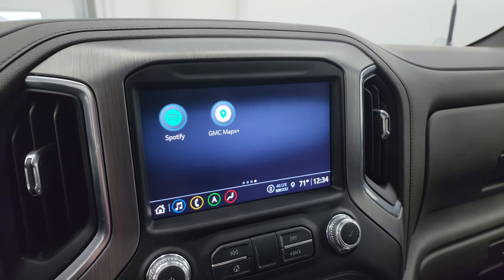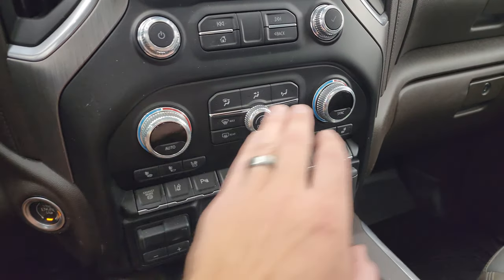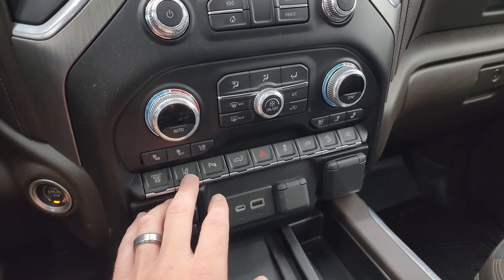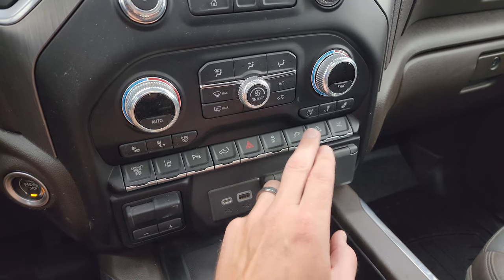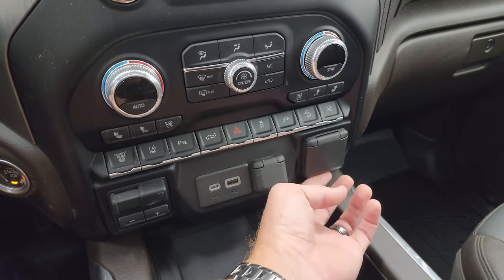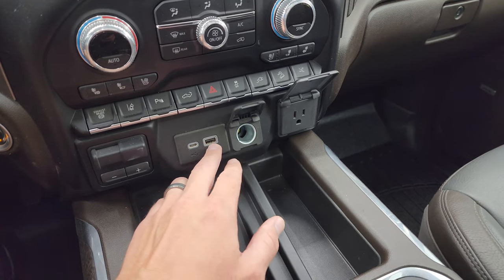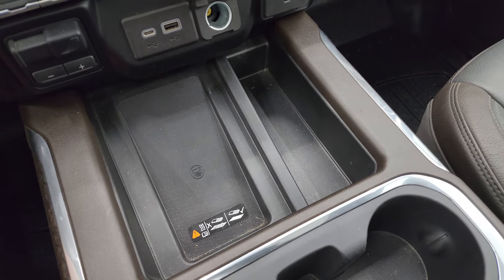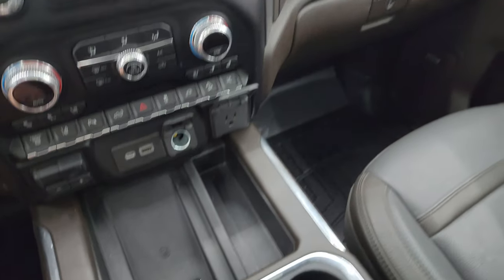Down here are your more tactile volume, tune, and climate controls, including dual climate controls, heated and cooled seat buttons, factory exhaust brake, lane departure warning, parking sensors, and you can power-drop that tailgate. Hazard light, stability control, and that's for the plug-in in the bed of the truck. Downhill assist control and you can turn those power running boards off. Down here is your factory brake controller, USB-C, USB, 12-volt power point, and a 120-volt 150-watt plug-in. And your wireless cell phone charge pad, keyless entry, remote start, and power drop-down tailgate.